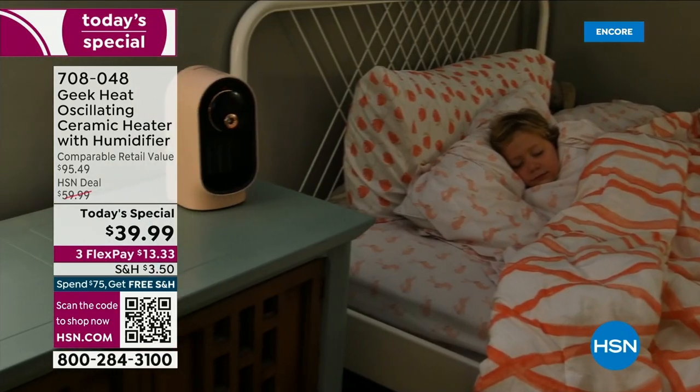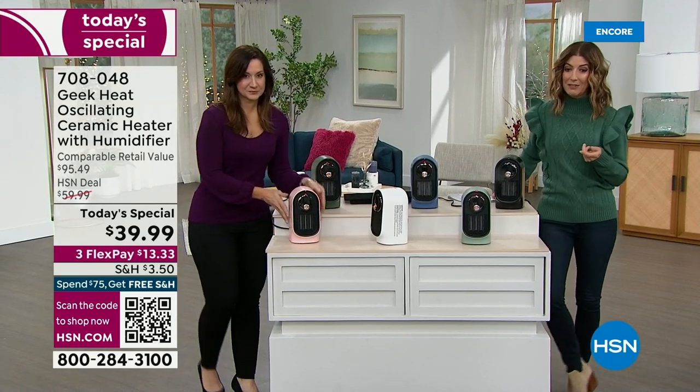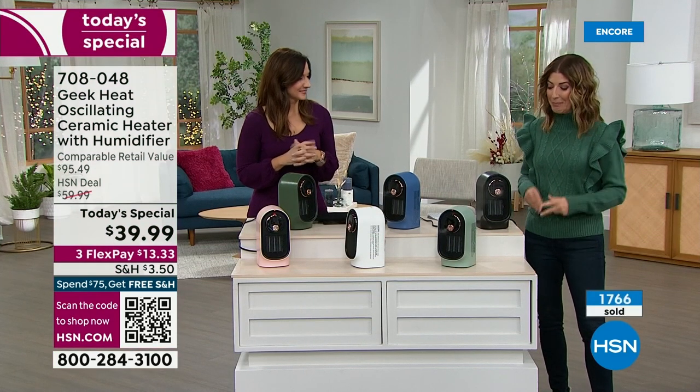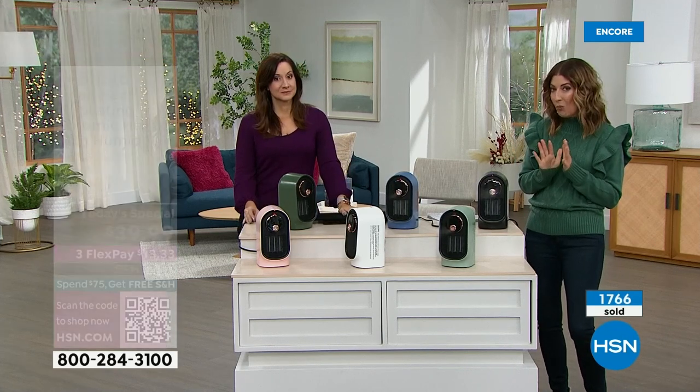It's a one-day-only price — we took $20 off our HSN deal price. This one retails for $95. If you get one today I know you're going to love it; if you get two, you'll love it even more because you'll be locked in on free shipping and handling when you spend $75 or more — that's automatic free shipping and handling on your entire order.